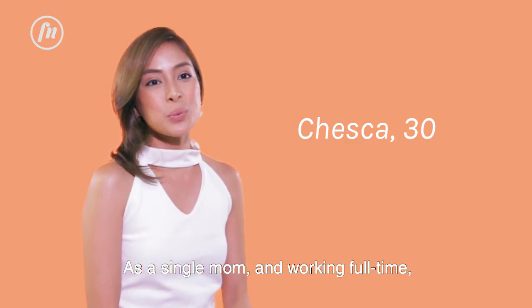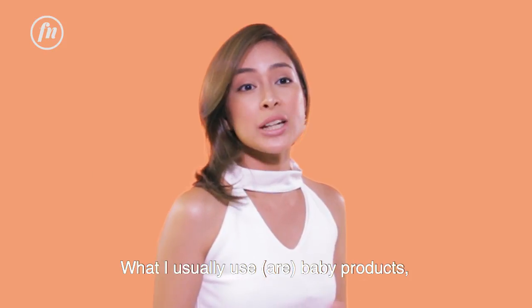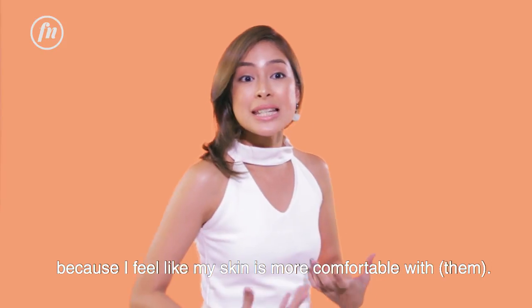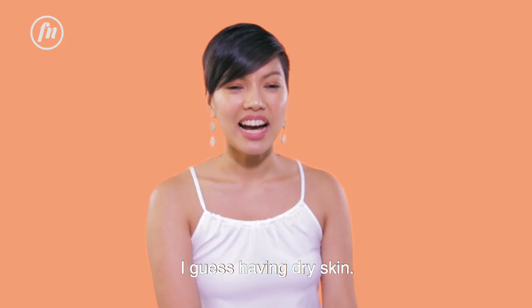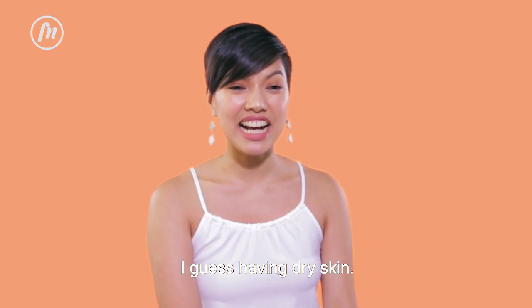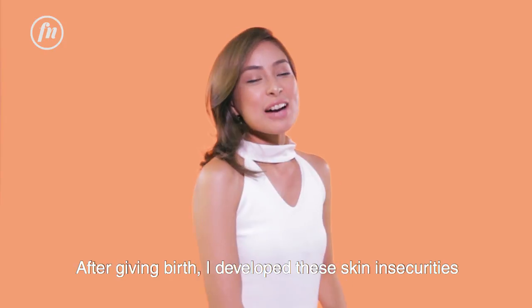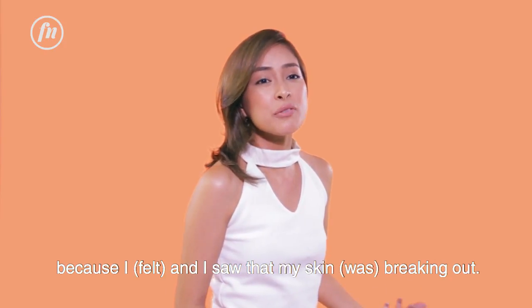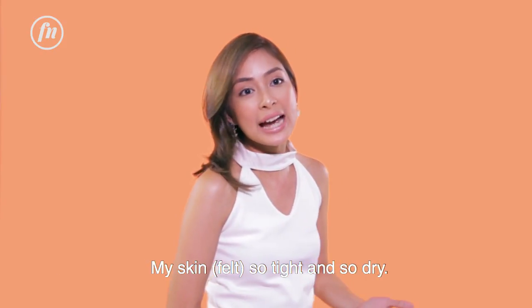As a single mom and working full-time, I hardly have a beauty regimen. What I usually use is baby products because I feel like my skin is more comfortable with it. I guess me having dry skin and skin discoloration on my face and body — after giving birth, I developed skin insecurities because I saw that my skin is breaking out. My skin feels so tight and so dry.